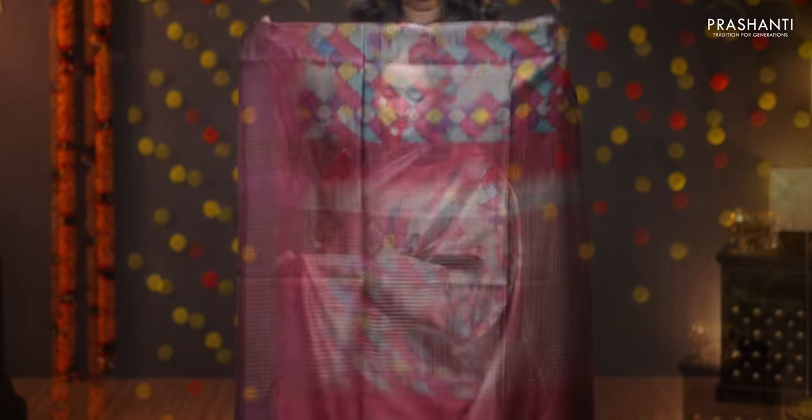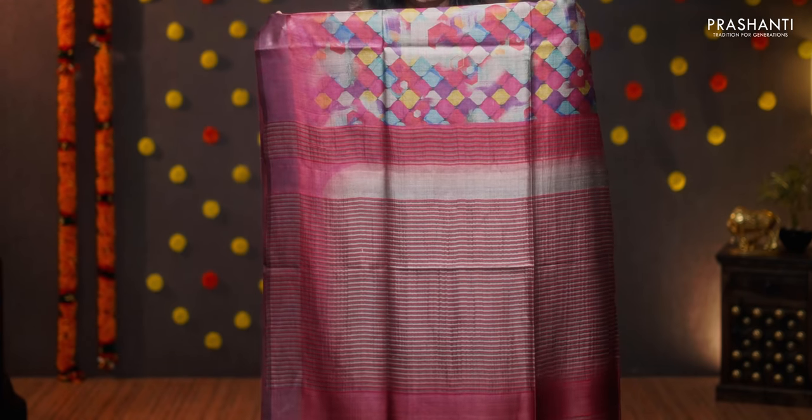A very different print — this one is a geometric digital printed saree, beautiful colour combination with shades of blues and pinks. Antique kadi zari borders on either sides with beautiful geometric prints in the body. A simple pallu with tassels done. A contrast digital printed blouse, priced at 7100.